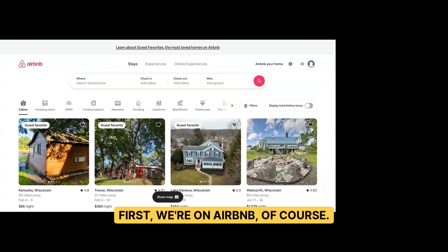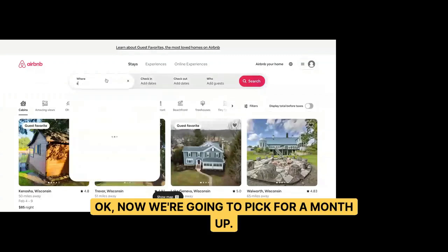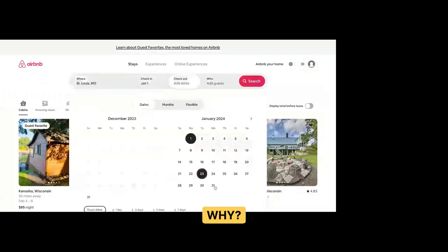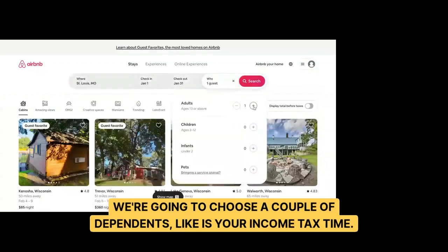First, we're on Airbnb, and you want to go to a city that you know of — but you can do this in any town. We're going to pick for a month out. Why? Because we want to make this difficult for Airbnb. We're going to choose a couple of dependents, like it's your income tax time.